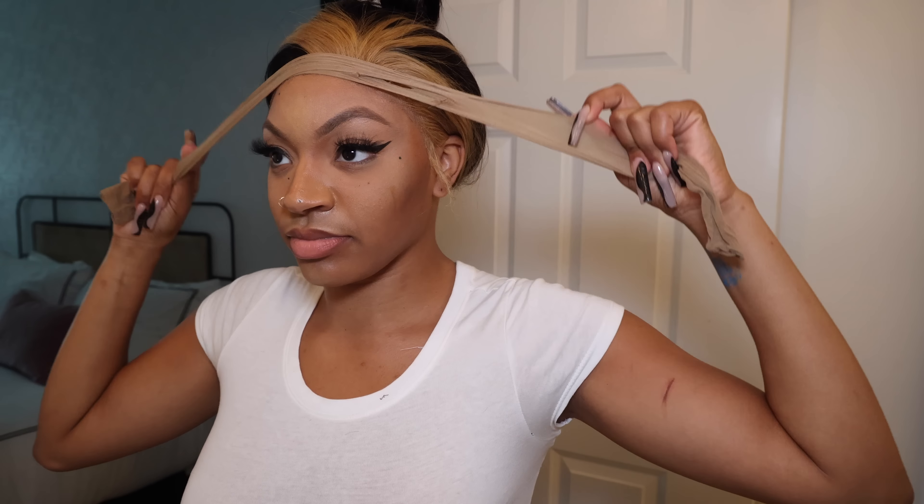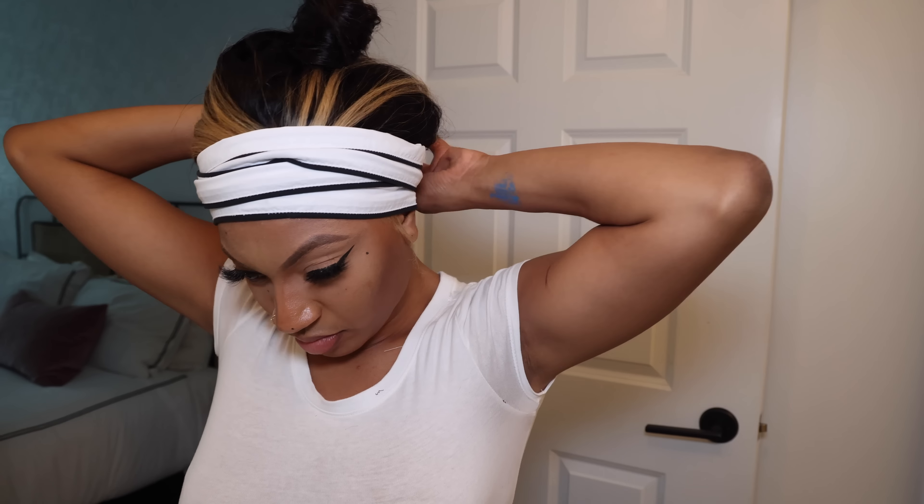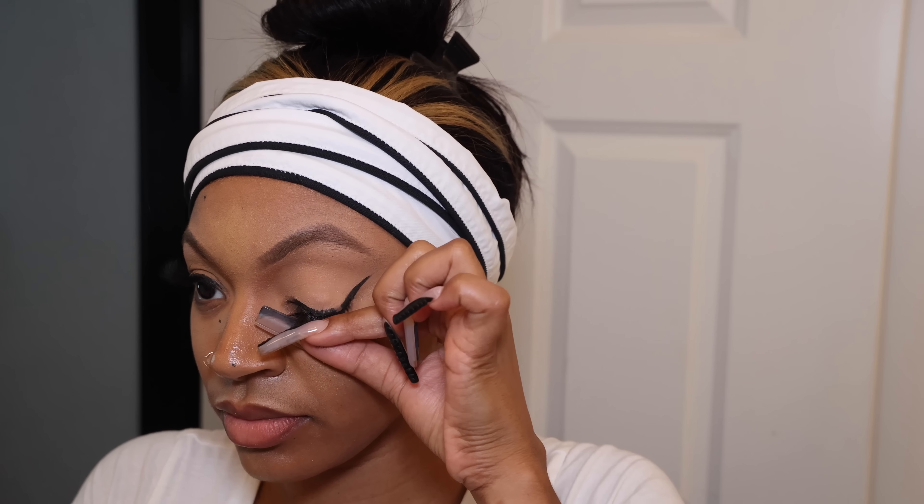You guys know I have to protect the lace, so I'm going to tie down my lace and put some things over it just to make sure that when I'm washing my face and doing other things, everything is really out of my way.